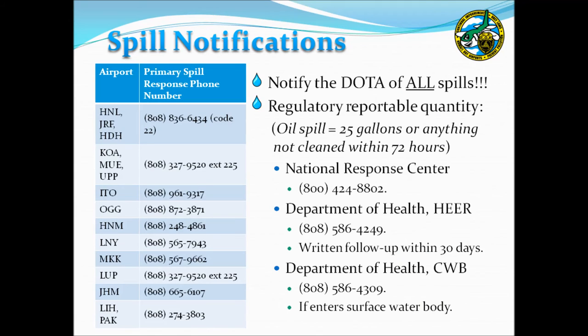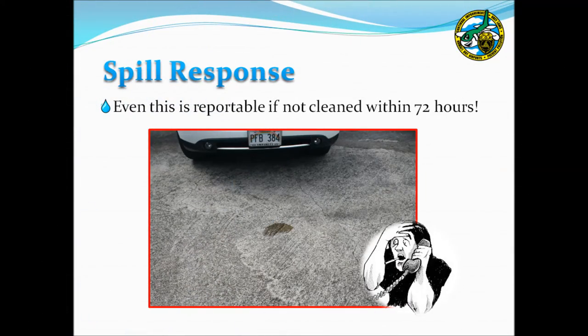Another important component of spill response is making proper notifications. The first notification should go to your respective airport duty manager or operations control. Additional notifications may be required if a spill exceeds the reportable quantity. For petroleum spills, the reportable quantity is anything greater than 25 gallons, spills left for more than 72 hours, or spills that enter a surface water body. In those cases, notify the National Response Center and the Department of Health, who will also require a written follow-up report. Any spill not cleaned within 72 hours is considered a reportable spill, even a small oil drip from a parked vehicle.